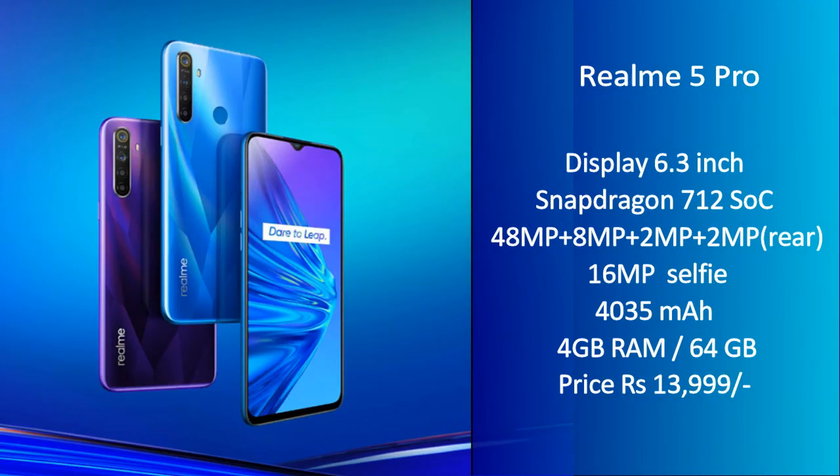The Realme 5 Pro is powered by the Snapdragon 712 AIE chipset, delivering very excellent performance.